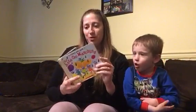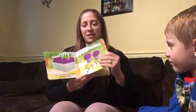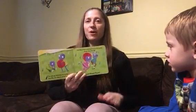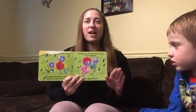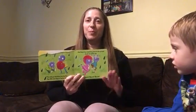The Ants Go Marching. The ants go marching one by one, hurrah, hurrah. The ants go marching two by two, hurrah, hurrah. The ants go marching two by two, the little one stops to tie his shoe, and they all go marching down to the ground to get out of the rain. Boom, boom, boom, boom.